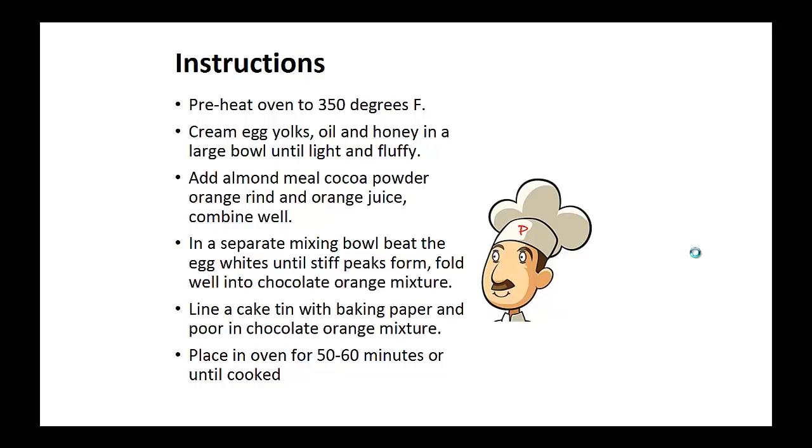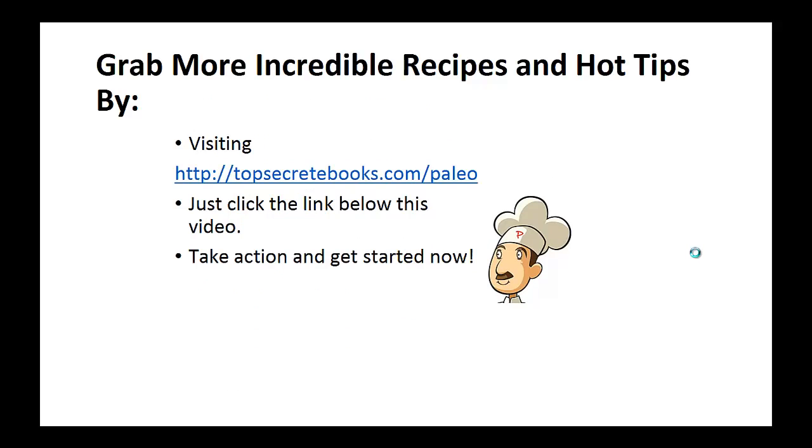Line a 9 inch cake tin with baking paper and pour in the chocolate orange mixture. Place in the oven for 50 to 60 minutes or until cooked. And that's the recipe of the day.